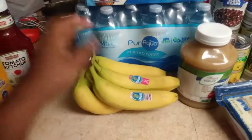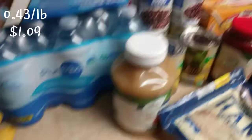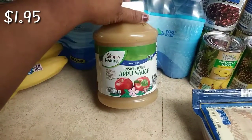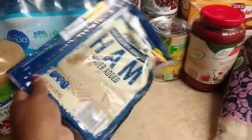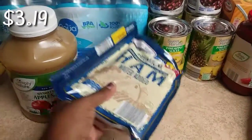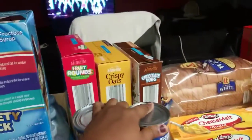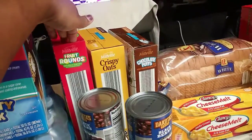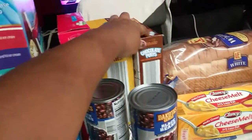Next is a pack of bananas, which was really cheap, and this unsweetened applesauce that my two-year-old loves. We also got this hickory smoked ham, great for sandwiches. And back here I got three different kinds of cereals — the fruit rounds, the crispy oats, and the chocolate puffs.